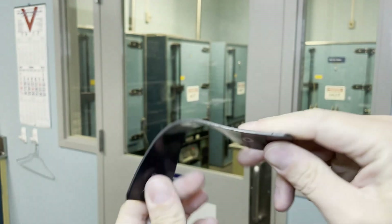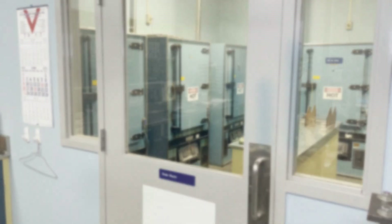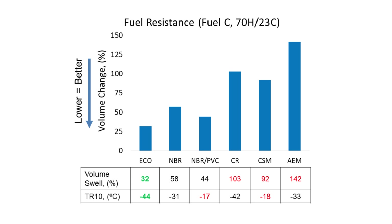Heat resistance isn't the only consideration for critical applications, however. Hydrocarbon resistance and low-temperature flexibility are also very important. As you can see here, ECO is not only very resistant to test fuel C, which is similar to gasoline, but also shows excellent low-temp flexibility due to the material's extremely low TG.